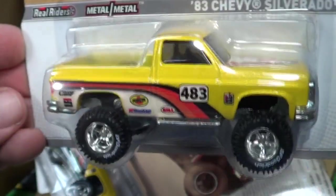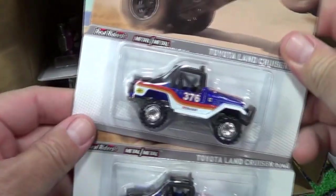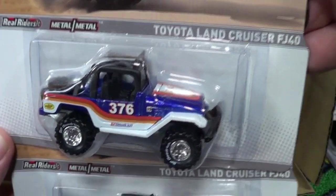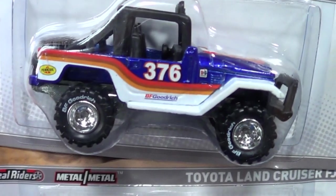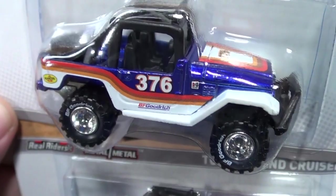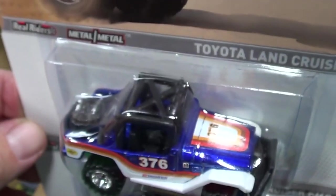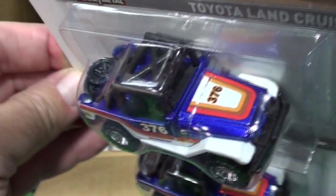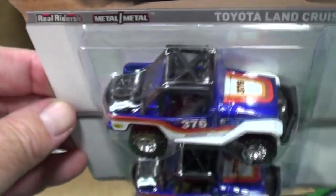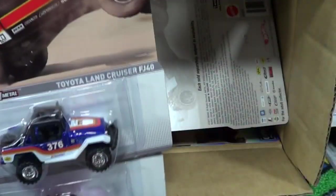Maybe I'll let the wife drive — I let the wife drive the Avalanche too, so don't be offended when I say manly man. Here is the Land Cruiser 4x4. I like these tires too. I wonder if a treasure hunt has used those wheels before — I'm trying to think. There was an orange one that looks like a rail dune buggy with a spare tire in the back, but they changed the name and the body.